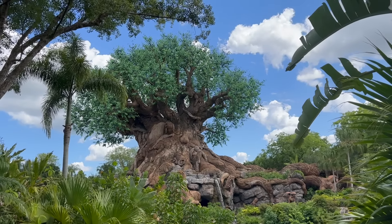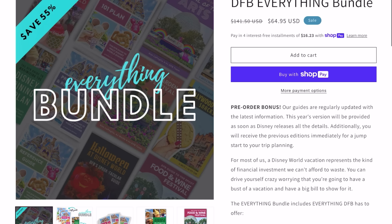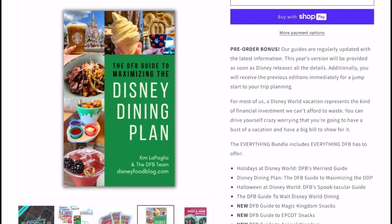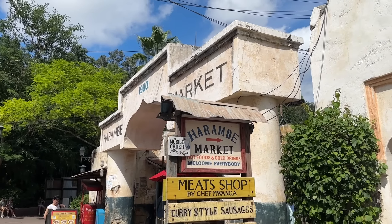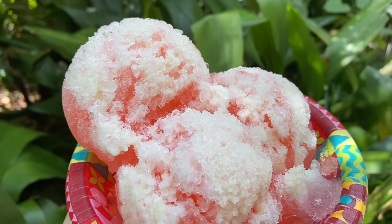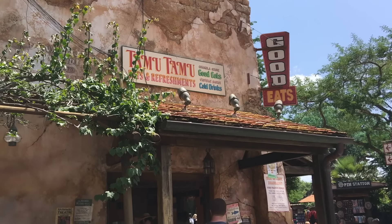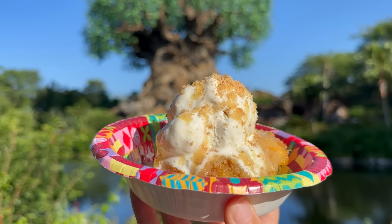Head over to dfbstore.com where we currently have the DFB guide bundle deal that'll hook you up with all our guidebooks available right now, including the main DFB Guide to Disney World Dining and the Animal Kingdom snack guide. This bundle will help you save over 55% on your purchase, and you can save even more by applying code YouTube before checking out. I've been writing these guides since around 2010 or 2011 and they get lots of positive reviews and repeat buyers.